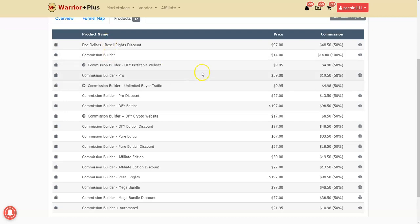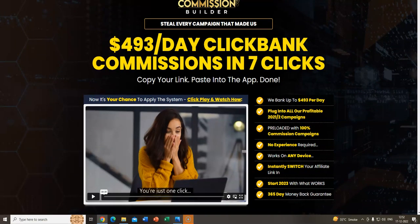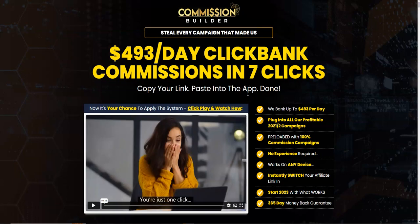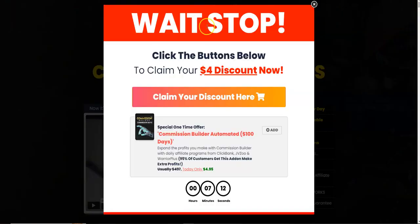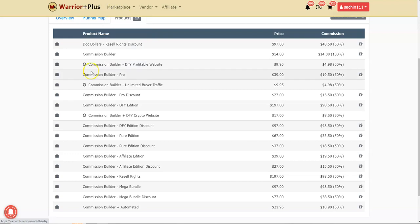The front end is going to be 14 dollars, but I'm going to show you a hack live. When you click the link below this video you'll be taken to the sales page of Commission Builder. Wait a few seconds and then try to close the page — a pop-up will appear giving you a four-dollar discount on the front end. Click it and it takes you to a discounted checkout page, saving you four dollars on whatever the price is during or after the launch.